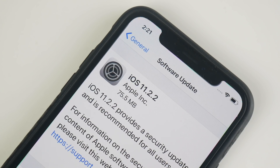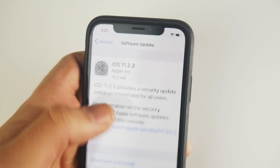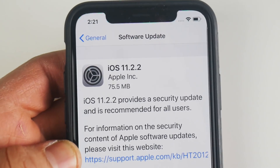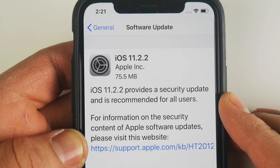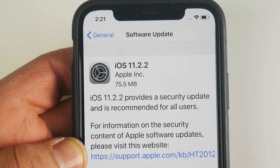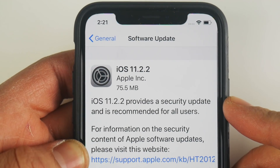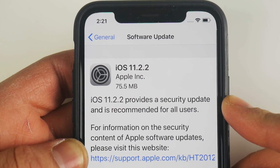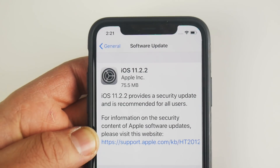What is up guys, Nick here helping you to master your technology. Yet another update is available for your iOS 11 iPhone device. This one comes in at 75.5 megabytes on the download, and the reason this is titled 'yes, you should download it' is because there's a major flaw going on with all chipsets for pretty much all iPhone devices that are vulnerable to an attack.